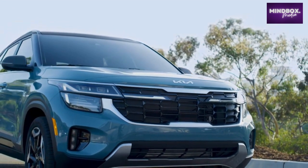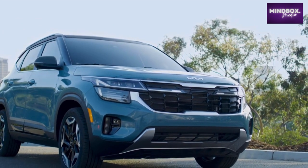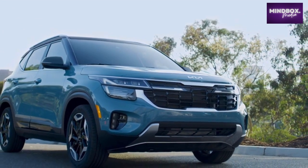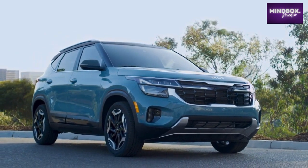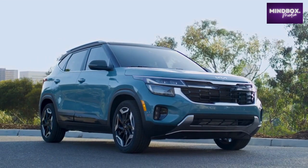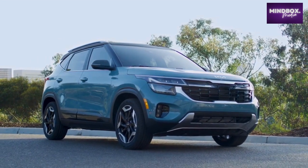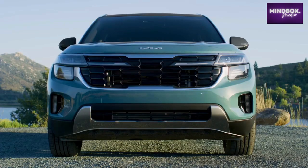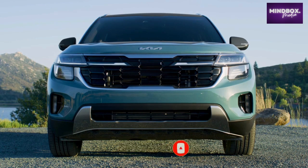A larger tiger nose grille emphasizes width and gives the Seltos a stronger appearance, with the front grille bookended by available full-projection LED headlamps. Available star map signature lighting across the front grille creates a distinct image so passers-by and drivers will recognize Seltos from a distance. New rigid shapes on the front bumper lend the Seltos a more confident and rugged stance.